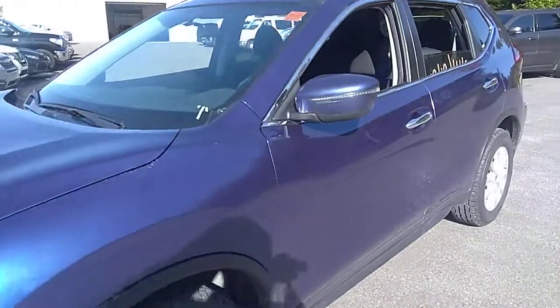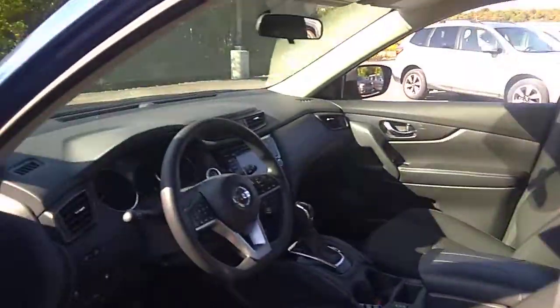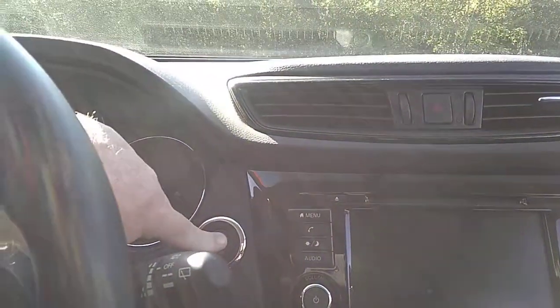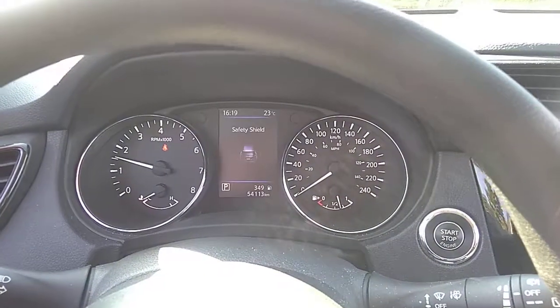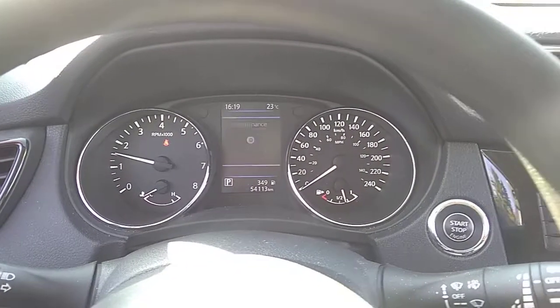I'm going to start it up — just push to start. It's currently at 54,113 kilometers on this Rogue.